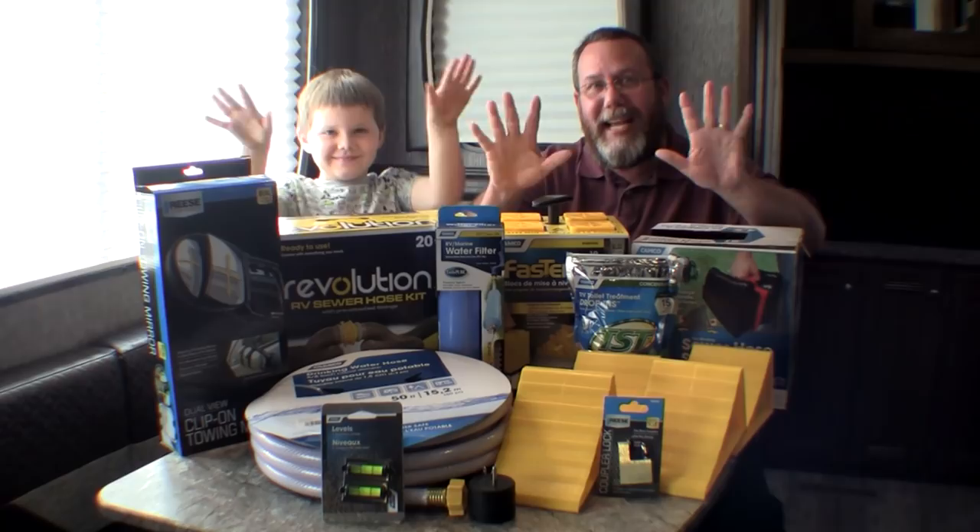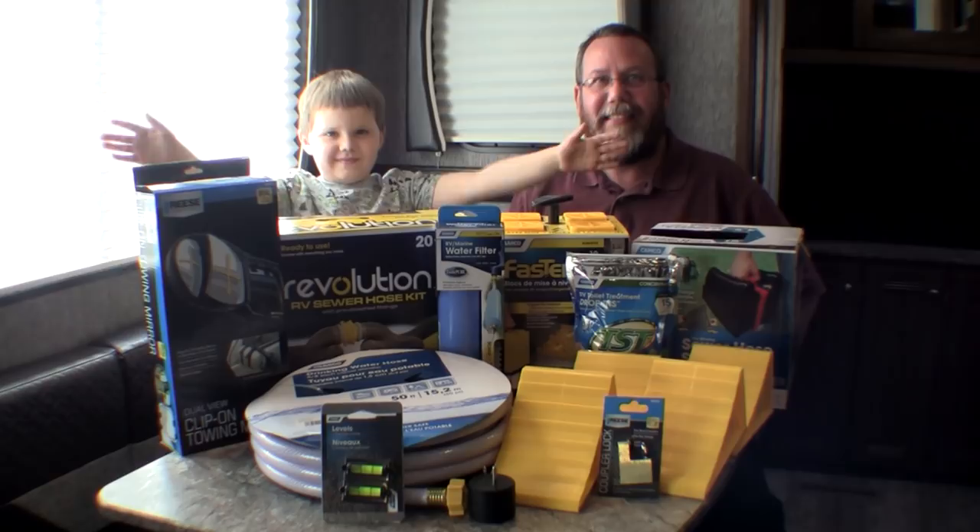Good morning out of Goshen! Today David and I are going to talk about the top 10 things you will need to buy if you buy a brand new travel trailer or RV. Item number one: a water filter.